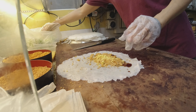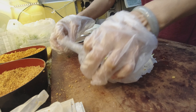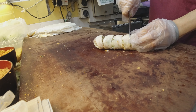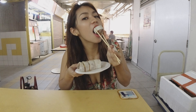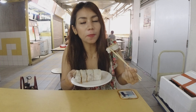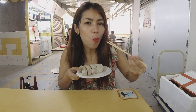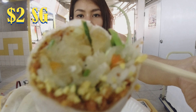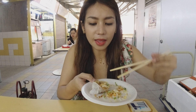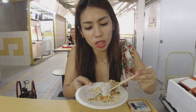The first food we're going to try is called popia. It is often eaten in the Fujian province of China and some other countries in Asia, with origins dating back to the 17th century. It's so delicious — it has glass noodles, peanuts, cucumber, and carrots. It tastes so sweet.